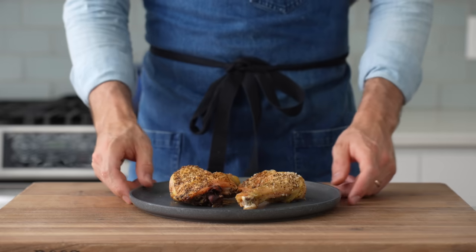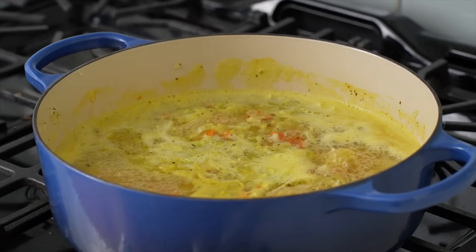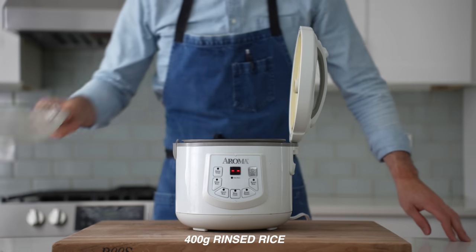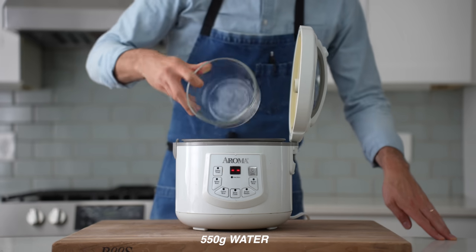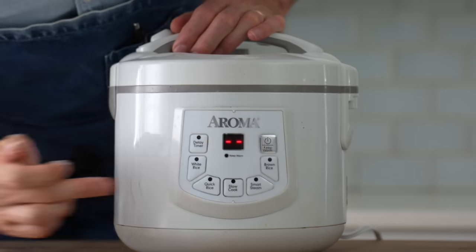On night three, it's time to take those two leftover chicken legs and turn them into delicious, comforting chicken soup. To get started, into my rice cooker I'll add 400 grams of rinsed rice, then 550 grams of water and eight grams of salt. The lid goes down, the white rice button gets hit, and I'll let that rip.